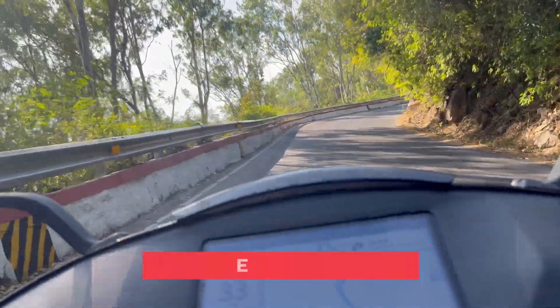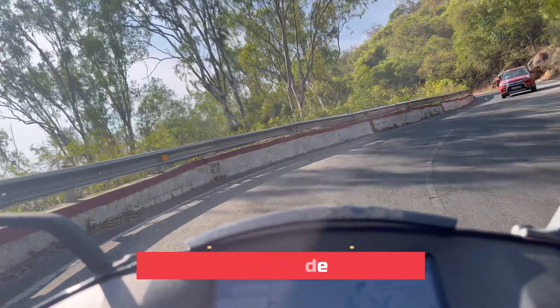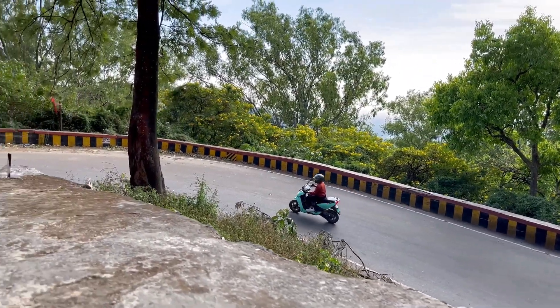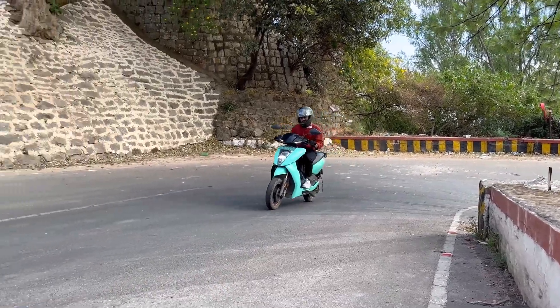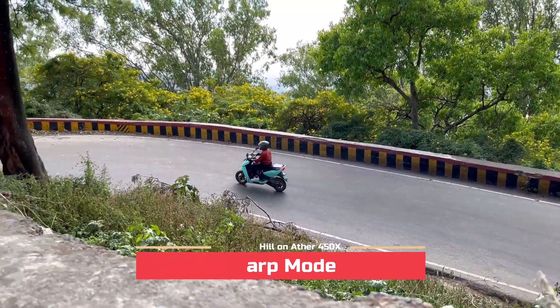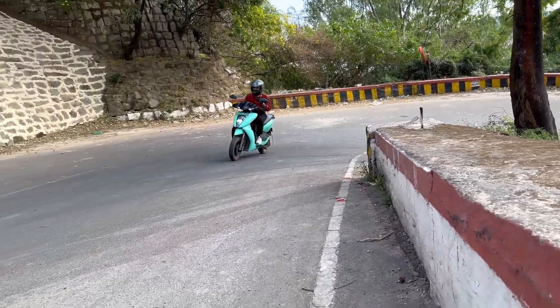When we tried eco mode, I was expecting the bike to stop somewhere while climbing, but it didn't. Eco has the least acceleration and there was a little struggle in comparison to sports mode, but the bike pulled it off. Ride mode was a bit more comfortable than eco. Sports and warp mode — the bike was just flying, with no performance issues whatsoever.